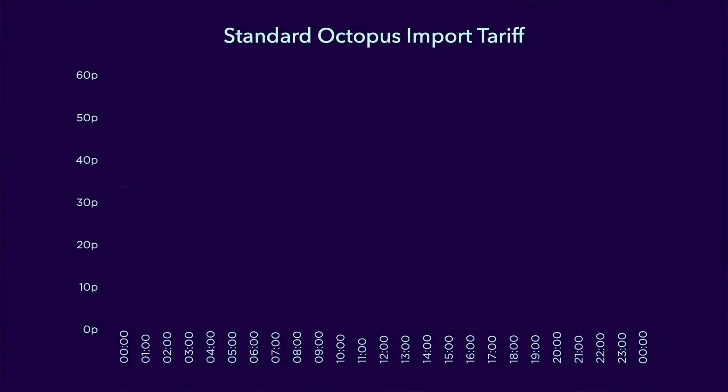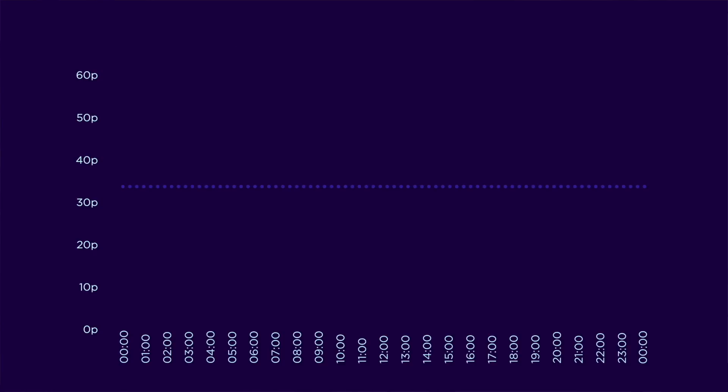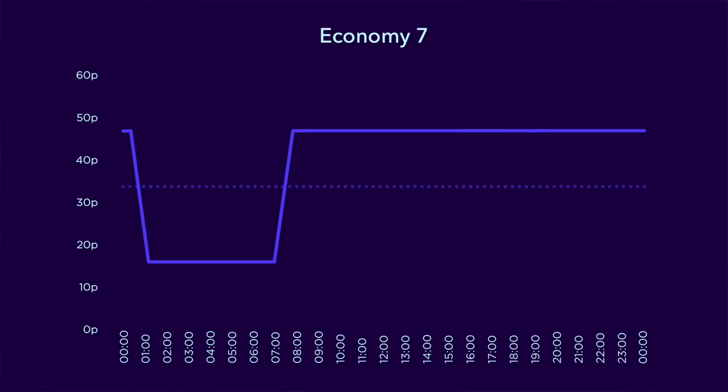Many people today are on a tariff that charges a fixed price per kilowatt hour, no matter what time of day you use energy. This kind of tariff is easiest to administer by the energy provider and easiest for the consumer to manage financially, but it does nothing to help flatten the demand curve. One tariff that does help is the Economy Seven style tariff that has been around since the 1970s. This kind of tariff provides seven hours of cheaper electricity during the night, but the trade-off is that the rest of the time the rate is higher than the standard rate. With the advent of smart meters and improved management and billing infrastructure, energy companies have been able to launch more innovative tariffs over the last few years.